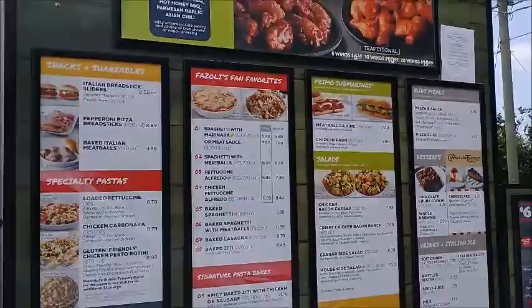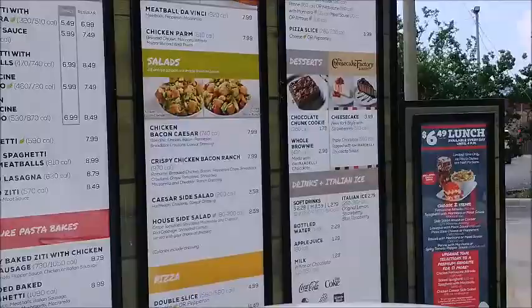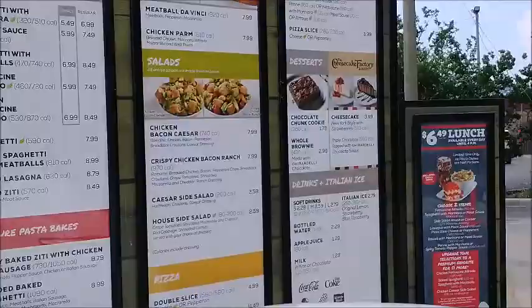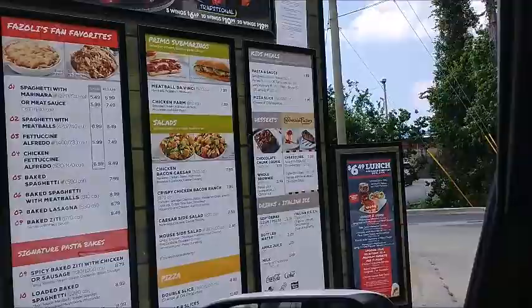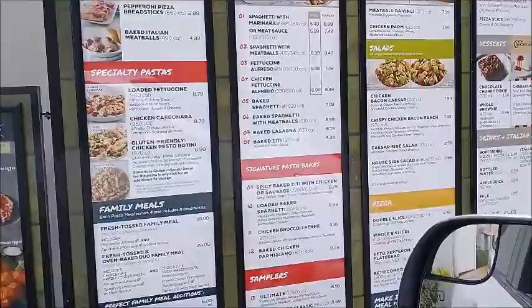Here's their menu — they've got wings, pasta, sandwiches, salad, family meals, samplers, pizza, and desserts. There's a Cheesecake Factory dessert right there! They also have lunch specials and kids' meals. I'm really excited. Mostly pasta, but they also have gluten-free, gluten-friendly meal options.